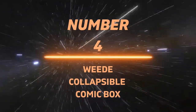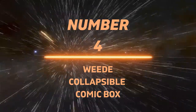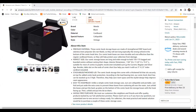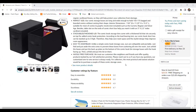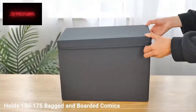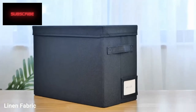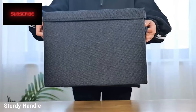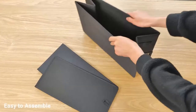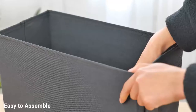Number 4: Weed Collapsible Comic Box. I found these boxes on Amazon Prime, and they're very similar to the BCW cardboard comic boxes available at most local comic shops, but these ones have a cloth around them, so they're a little bit more durable. They've got a similar lid that comes off and on. The thing I liked most about these boxes is that there's a little pouch on the front where you can insert cards with the names of your comics to keep your books labeled and organized. And they seemed more stackable.